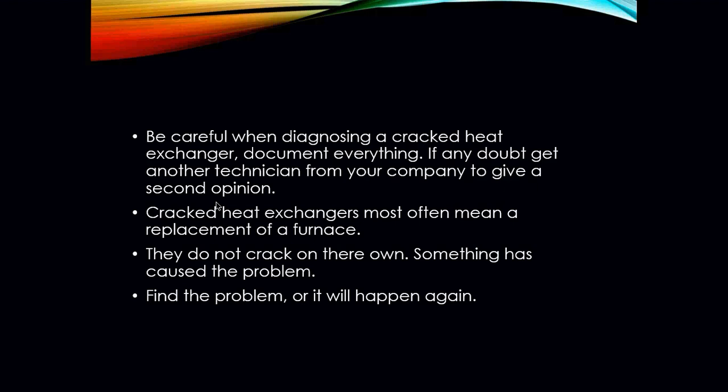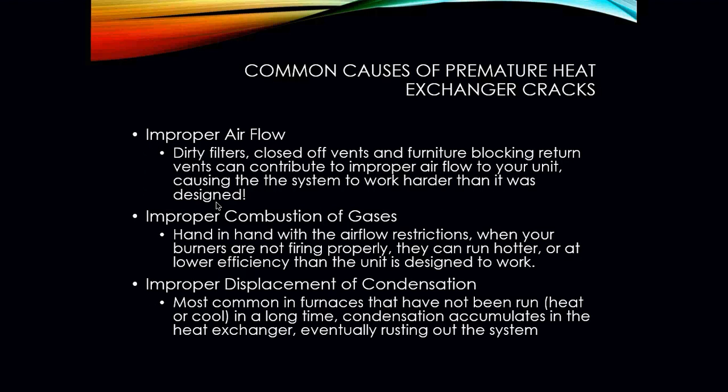Heat exchangers do not crack on their own — a heat exchanger is going to crack for a reason, and it is our job to figure out what caused the problem. If the furnace is firing properly, gas pressures are right, and airflow across the heat exchanger is where it's supposed to be, the heat exchanger should not crack or fail. We need to find that problem so it doesn't happen again. Improper airflow is one of the big reasons why a heat exchanger cracks.